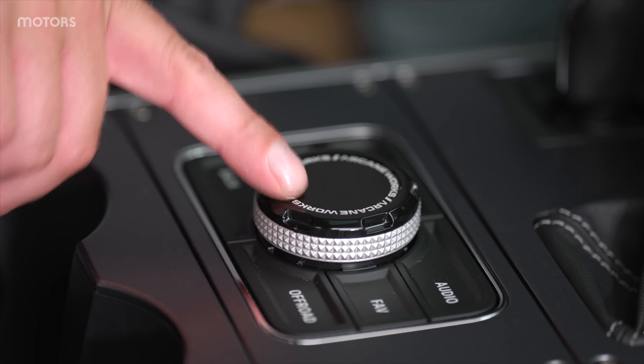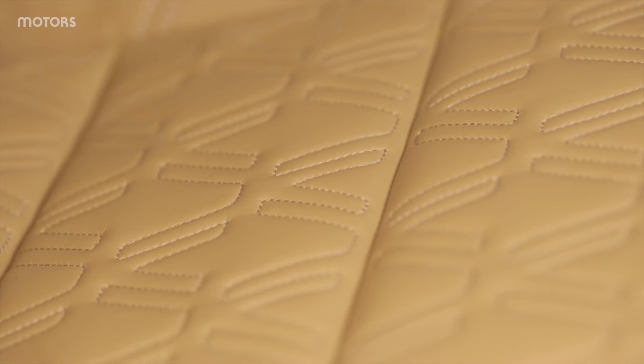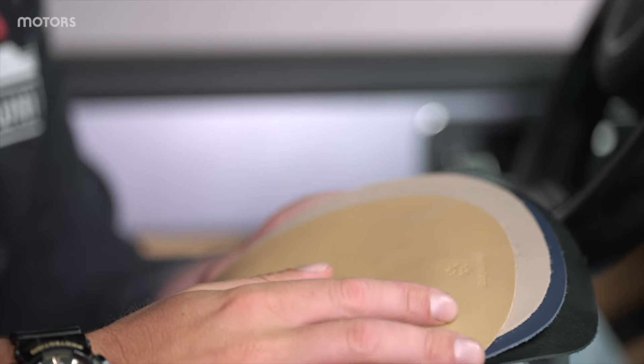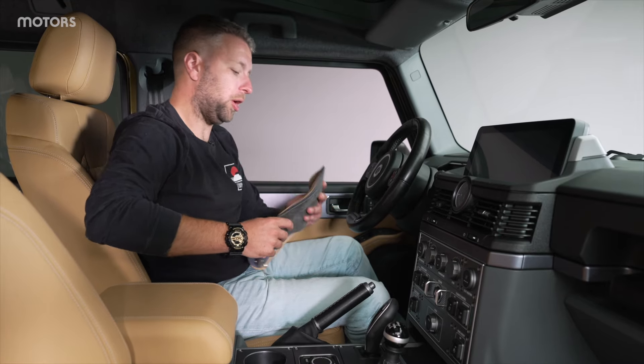Down here, the main dials and the controls for the differential have been switched for fully metal versions. And all of the upholstery is now Bridge of Weir leather. In fact, there are loads of different types of leather you can choose from in order to make this interior a little bit more personalised.